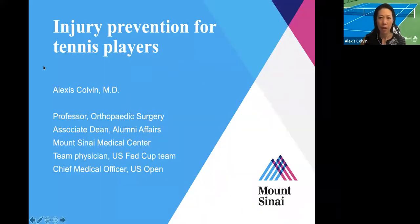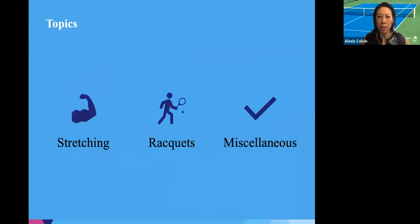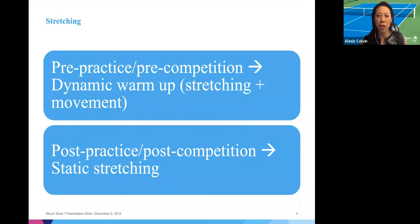I'm going to share my screen and give the highlights for injury prevention for tennis players. Then Dr. Lieber will go, and then we'll open up to question and answer. In terms of the topics I'm going to touch on: stretching, rackets, and then the miscellaneous group. When you're doing a pre-practice or pre-competition stretch, you want to focus on dynamic work — a warmup. This is stretching plus movement, doing those motions you're going to be doing on the court to get everything warmed up.